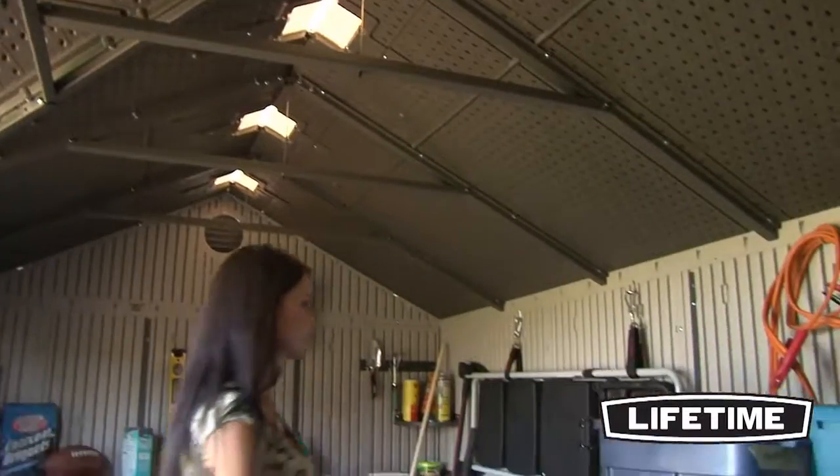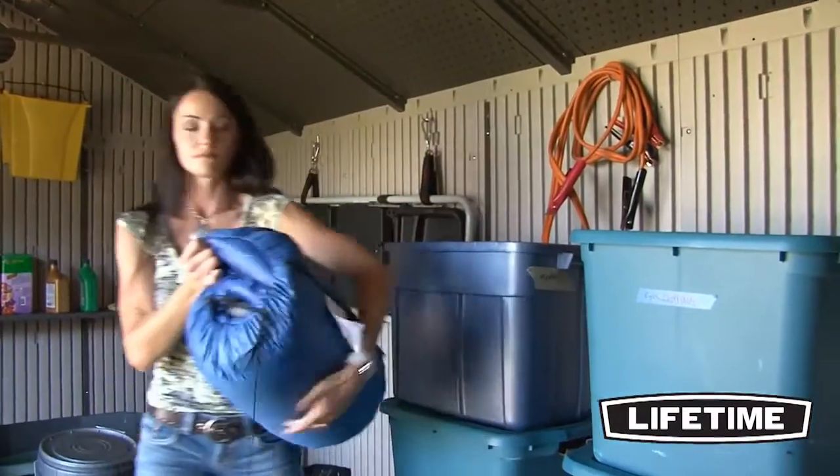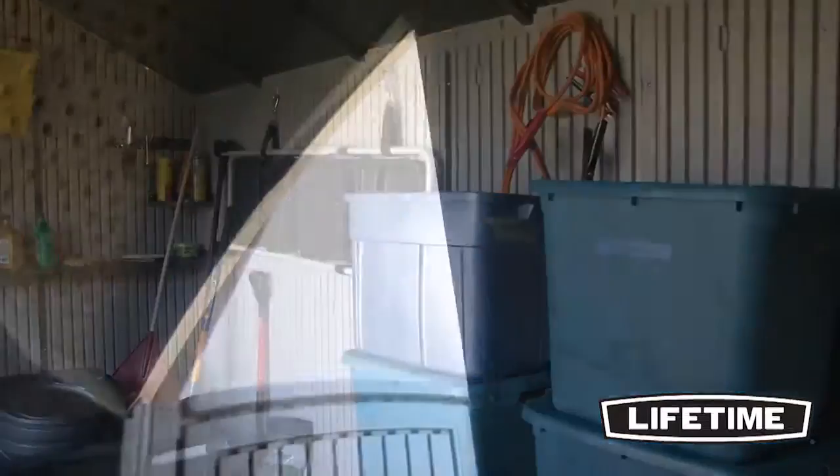Lifetime sheds and garden buildings are specifically designed to have more headroom through the entrance than any others on the market. And with our lockable doors and internal latching mechanism, your items will be safe and secure.